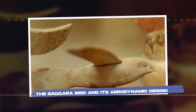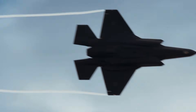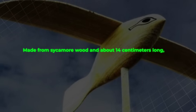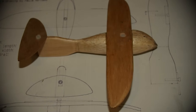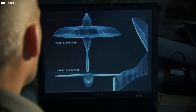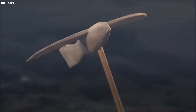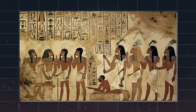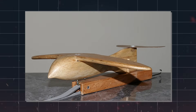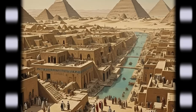The Saqqara Bird, an artifact found in the Saqqara necropolis in 1898, has captivated researchers with its unusual design, which closely resembles modern aircraft. Made from sycamore wood and about 14 cm long, the object initially appeared to be a bird figure, as one might expect in ancient Egyptian art. However, its aerodynamic features stand out — straight, flat wings and what seems to be a rudder or tail fin, resembling modern gliders rather than typical bird anatomy. Some researchers suggest it could be a scaled model of an aircraft, pointing to the possibility that the ancient Egyptians had an understanding of aerodynamics. Modern flight simulations show that the bird could glide, which raises fascinating questions about the advanced technological knowledge possessed by the ancient Egyptians. Could they have understood flight principles centuries ago?